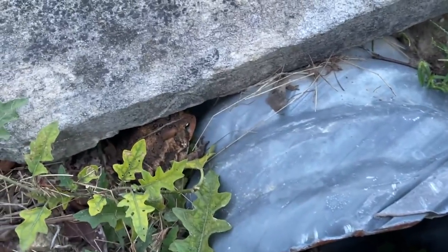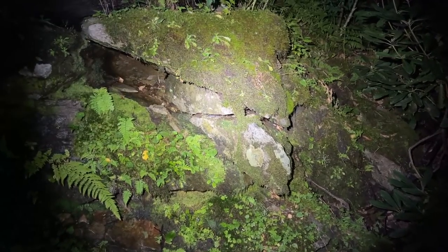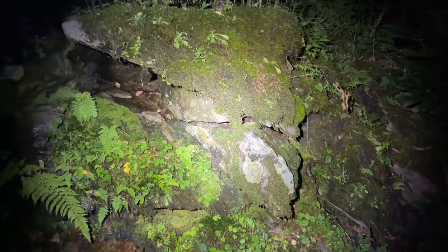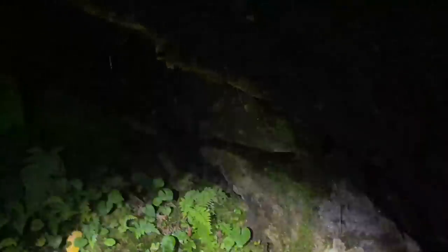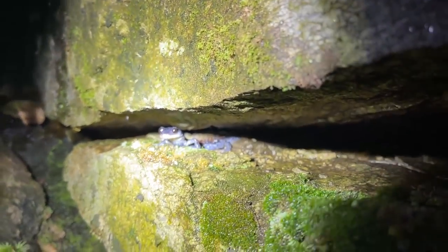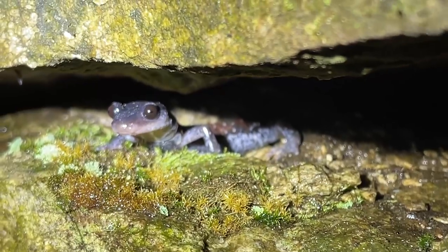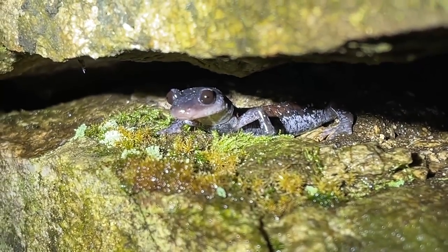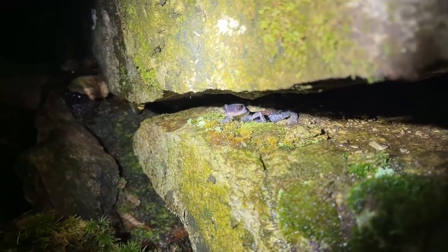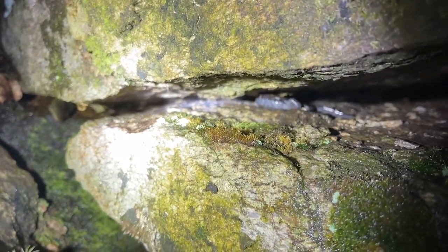Alright guys, here's a little glimpse at a Yonahlossee salamander out doing its thing at night. Beautiful example. Look at those eyeballs — such cool salamanders. Just chilling — well, not chilling anymore, but still really cool. Hopefully we'll see some more between here and the car as we're making our way back in the dark.